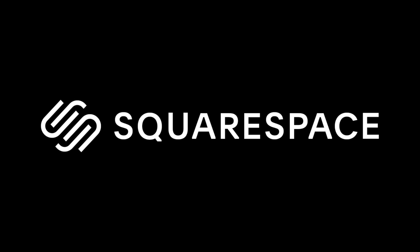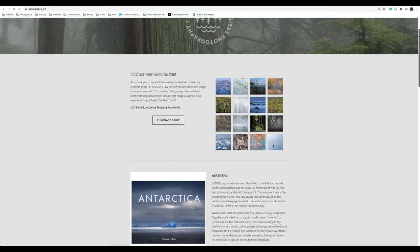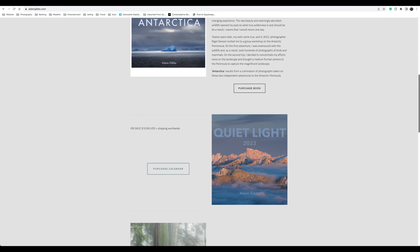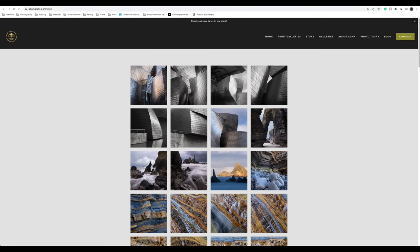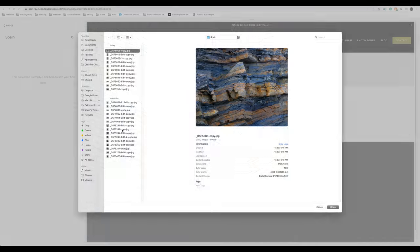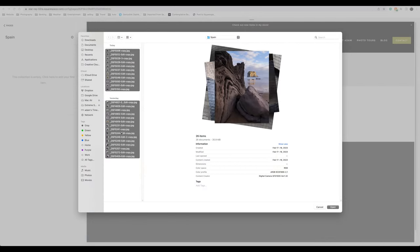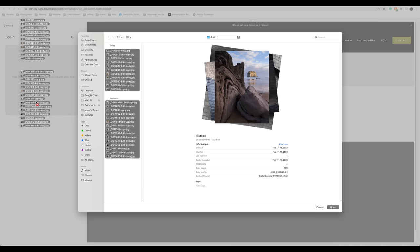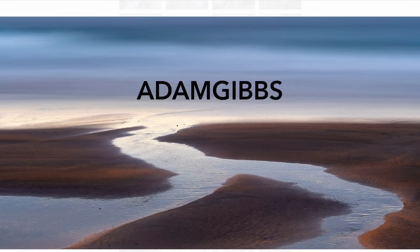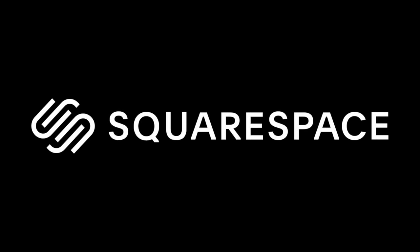I want to take this opportunity to thank Squarespace for continuing to support my channel and sponsoring this week's video. My favorite feature of my Squarespace website is the ability to quickly update a gallery or page from my desktop or on the fly using the Squarespace app on my smartphone. Loading multiple images is quick and allows changing a page or design elegantly without any coding knowledge. Head over to squarespace.com and try it free — use code ADAMGIBS for 10% off your first purchase.